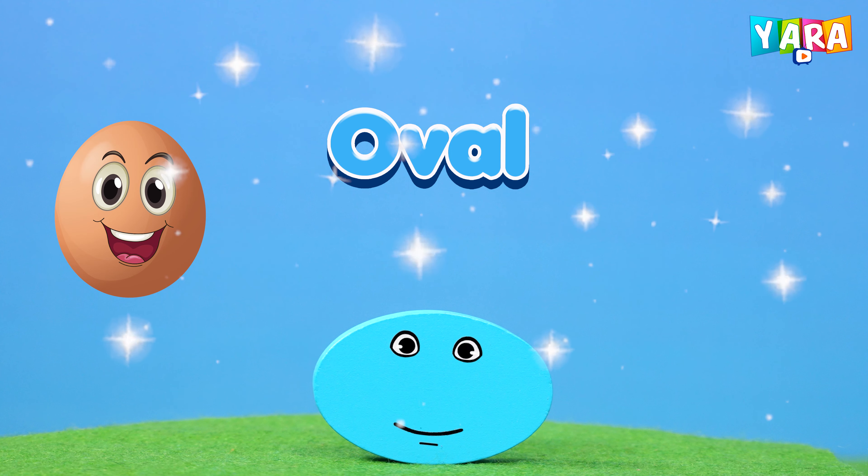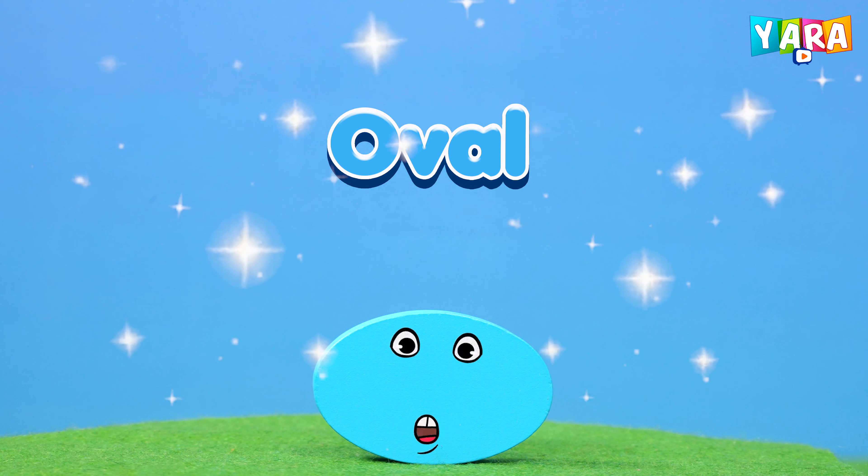Blue colored ellipse. These are the shapes, wonderful shapes. They are colorful and found everywhere.